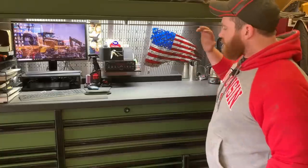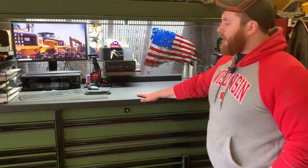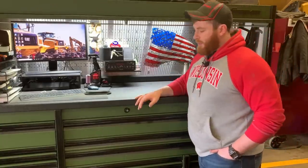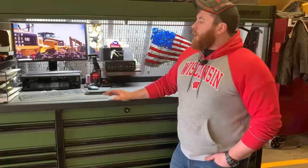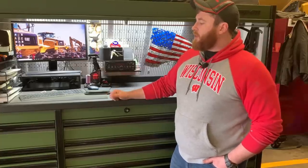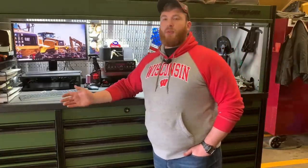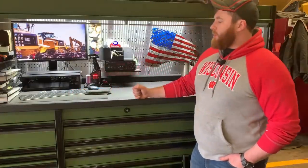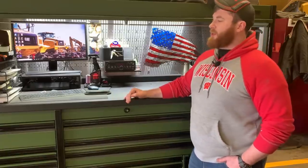Another thing a lot of other guys have pointed out along the lines of the drawers is the soft close. Personally I don't really mind the banging when they close - I think it sounds cool and it's unique - but I do have to say that a soft-close feature would probably be better for the box and would keep my tools from sliding around. Soft close would have definitely been a nice feature.